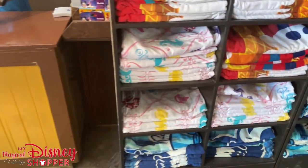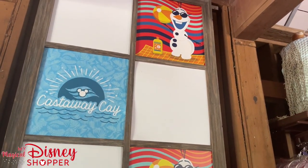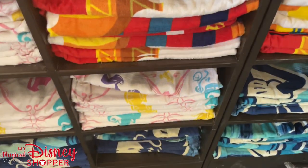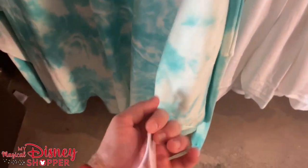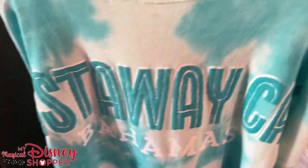Here's beach towels — like I said, they're $29.99 and they have a wide variety of styles. Looks like they have two displayed, but I see a princess towel right there. I think this is a Spirit Jersey — yes, it is, probably $74.99. I love the Castaway Cay Spirit Jersey, it's so cool.